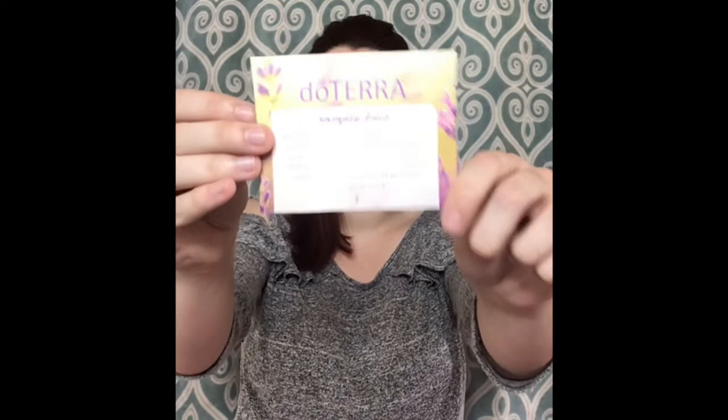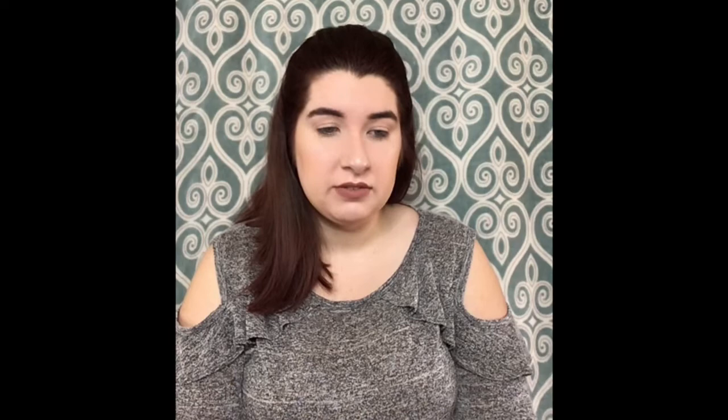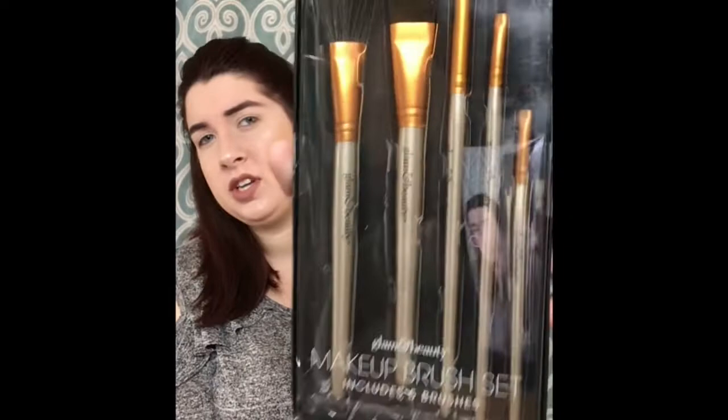Up next we have some cute little makeup brushes. They are by the brand Glam and Beauty. There are five different brushes — it looks like a contour brush, a regular powder brush, a brow brush, and some eye brushes for your eyeshadow.